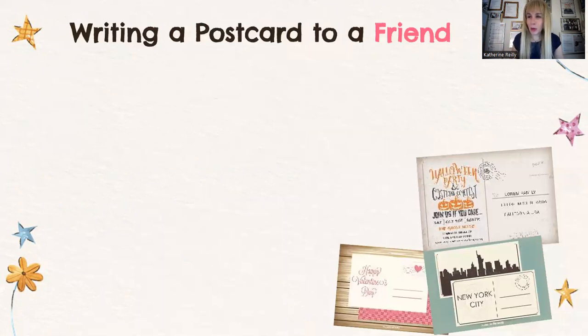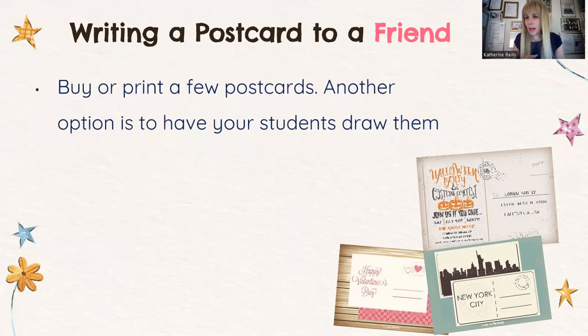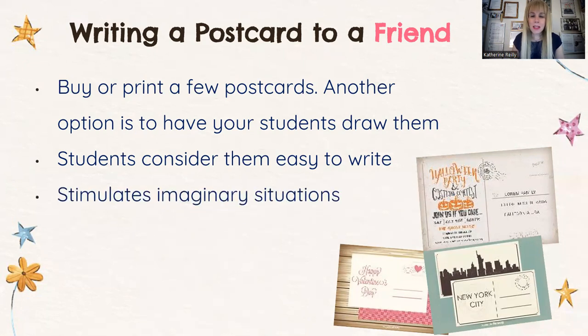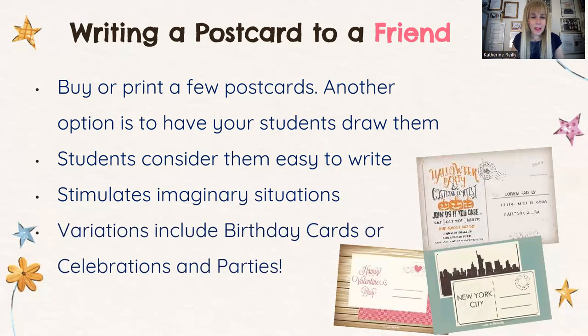I love using postcards with my kids in class. You can buy a few, print them, or have students draw them. Students think they're easy to write because there are only one or two lines to fill out — but postcards stimulate imaginary situations. Where are you, Mary? I'm in New York. Send this postcard to your parents or best friend. Where are you going? To the Statue of Liberty. We'll Google how to write 'Statue of Liberty,' and use words like 'sail on the boat' or 'climb the ladder to the torch.' We can also refer to birthday cards, invitations, and party invites — these are really good ideas for kids to start using the language at their disposal.